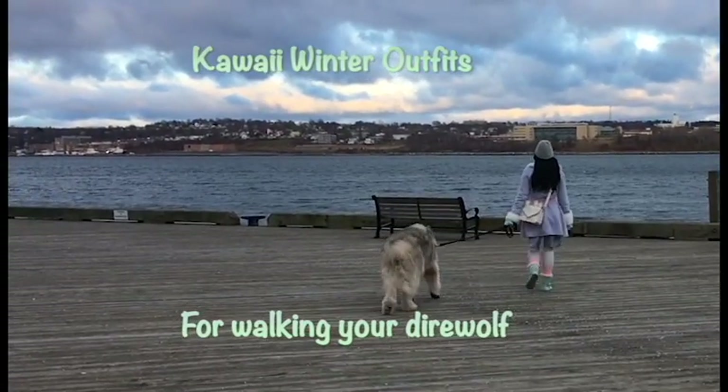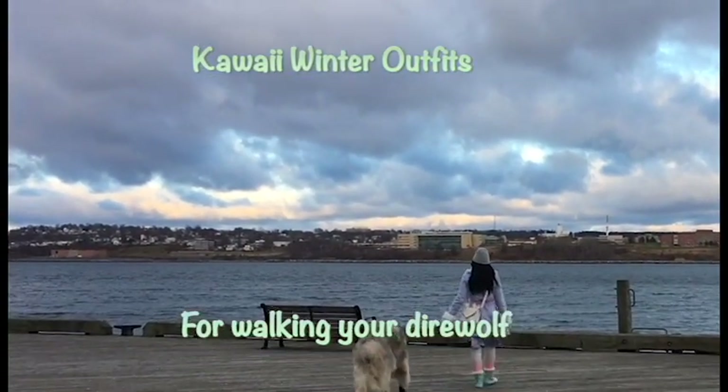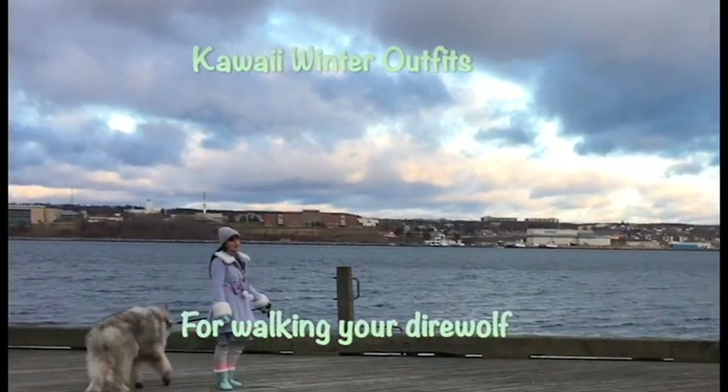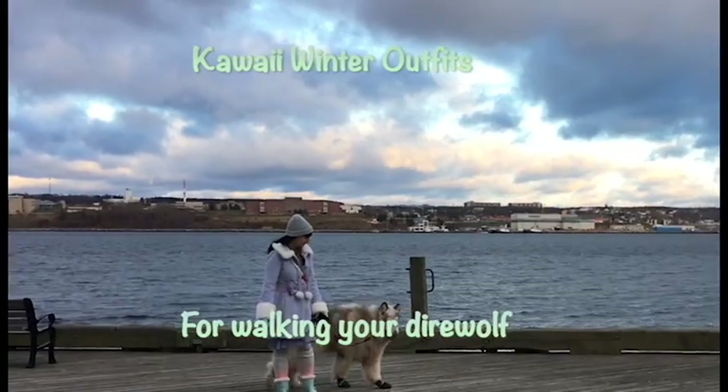Hi Fluffs! Welcome to another episode of Kawaii Outfits for Walking Your Dire Wolf. Today we're going to be showing you some cute winter outfits that you can wear when you walk your pet.